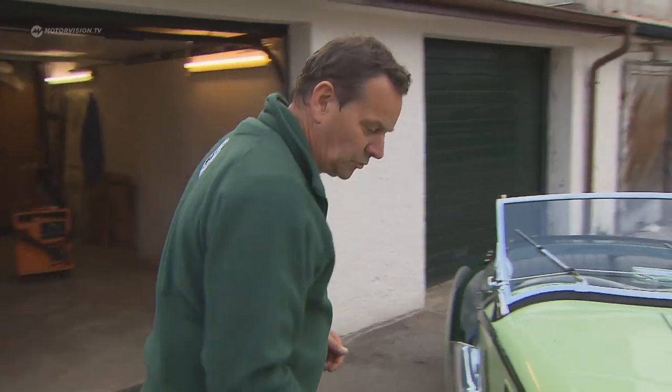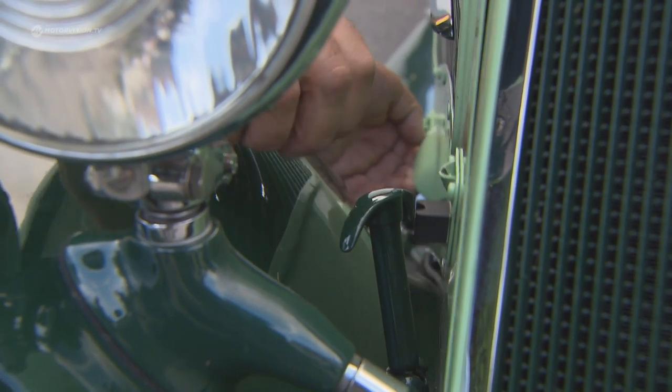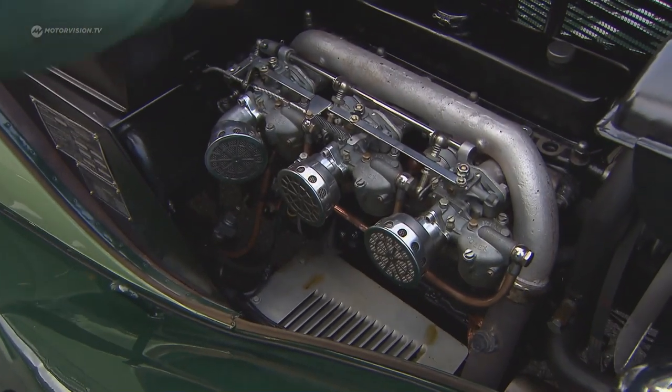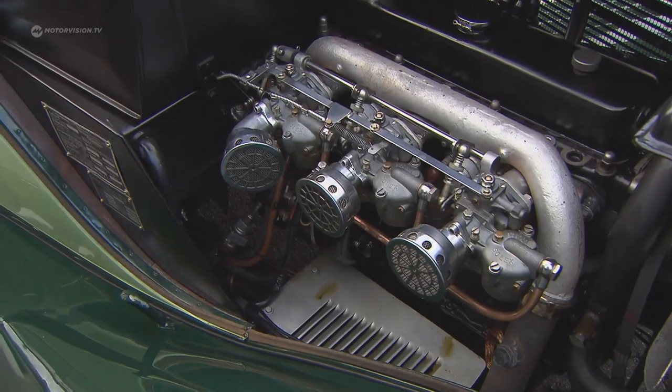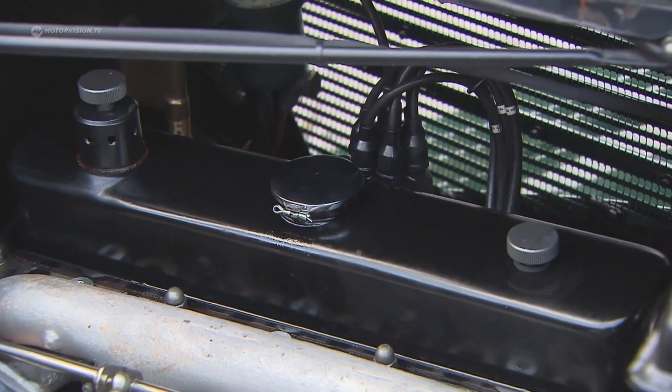With respect to the differences between the 315 and the 319, the essential, key defining thing is the engine. The 315 has 1,500 cubic centimeters and the 319i has 1,900 cubic centimeters.